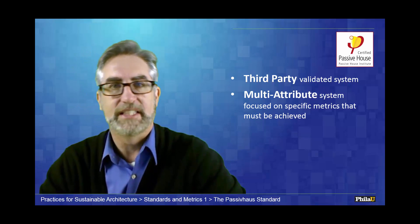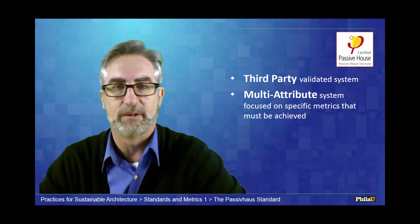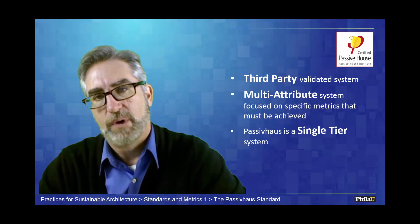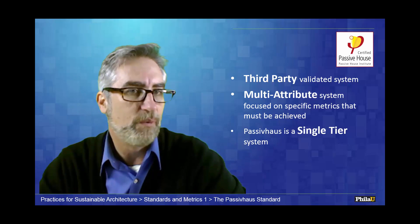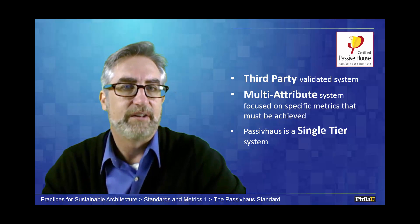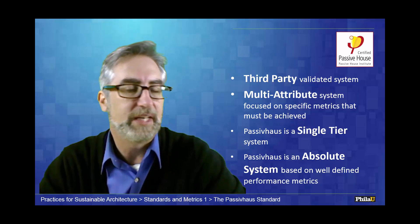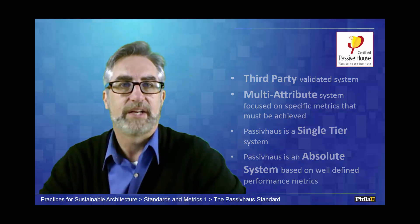Passive house is by definition a multi-attribute system, but it really is an energy system which has an extra attribute based on human or thermal comfort. What I like about passive house is it's single tier — you either get it or you don't. There's no way to game the system. You're in or you're out. And it's an absolute system: you either meet the metrics or you don't. There's no relative score.